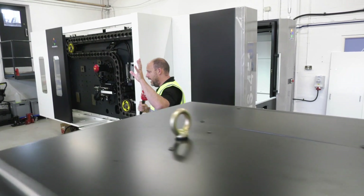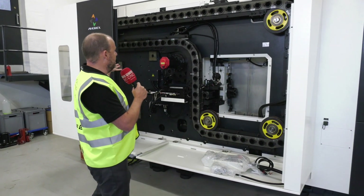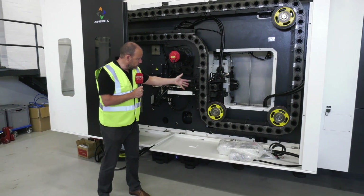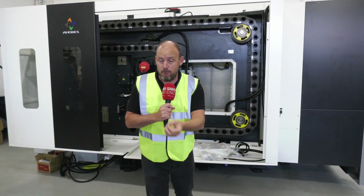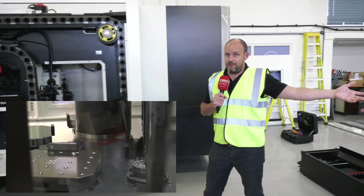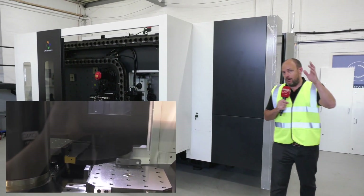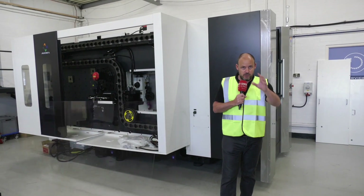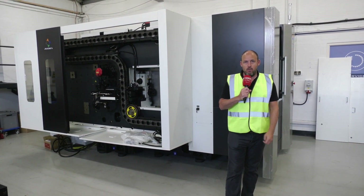What's really impressive about this horizontal is the ability to adapt it in accordance with the demands from your customers. Here you'll see the tool carousel — it's got 80 tools — but you can expand on this if you choose. Let's say your customer comes to you with more work and you want to run it over more hours; you can add to the tool carousel. And if you need more pallets, this Avarex machine lets you add a pallet pool as well. At the moment it's a twin pallet machine, but all you need is the space to adapt it. The machine will work with you into the future, enabling you to win more business and keep your customers happy.